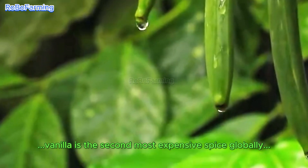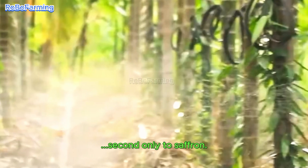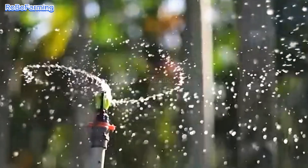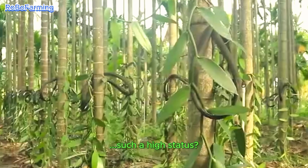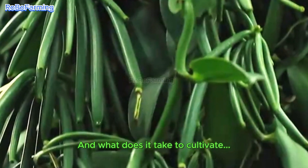In fact, vanilla is the second most expensive spice globally, second only to saffron. So how did this unassuming plant achieve such a high status, and what does it take to cultivate this precious spice?